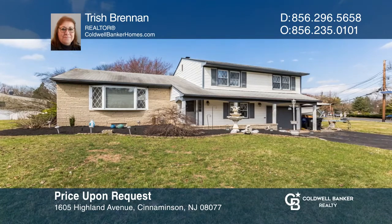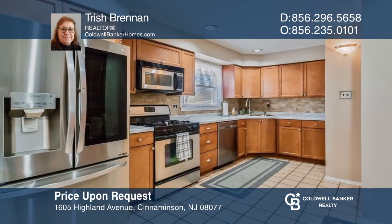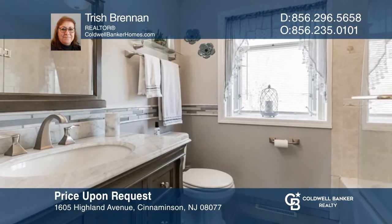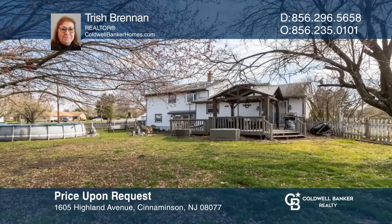This split-level home on a rare half-acre corner lot welcomes you with a neutral color palette and hardwood flooring. The living room opens to the dining room and the updated kitchen with stainless steel appliances. Sliding doors lead to a two-tiered deck with a gazebo. There are three bedrooms and an updated main bathroom. Descend to the family room, hosting access to the yard and above-ground pool, or head down to the game room featuring a pool table. Schedule your showing with Trish Brennan today.